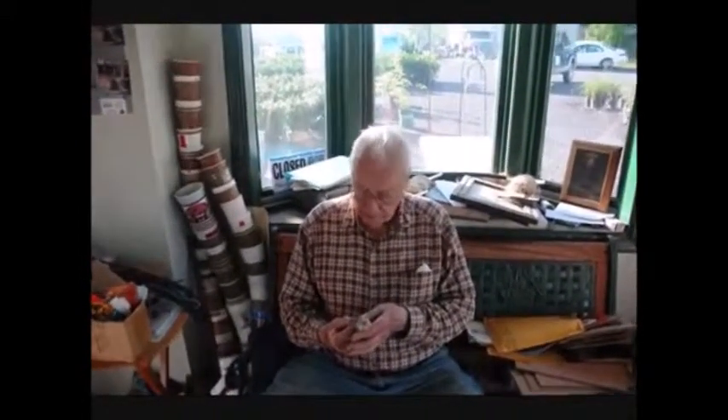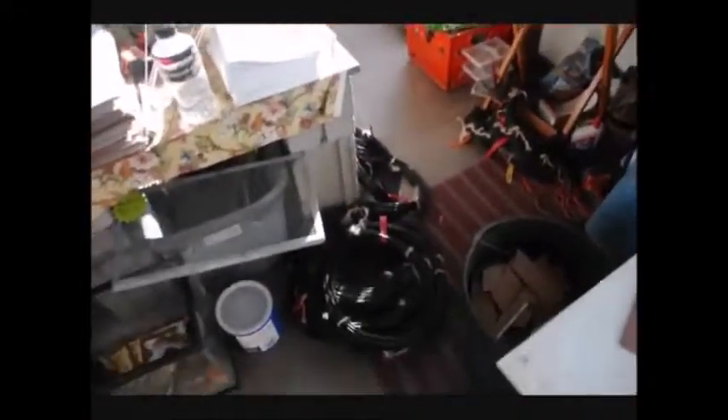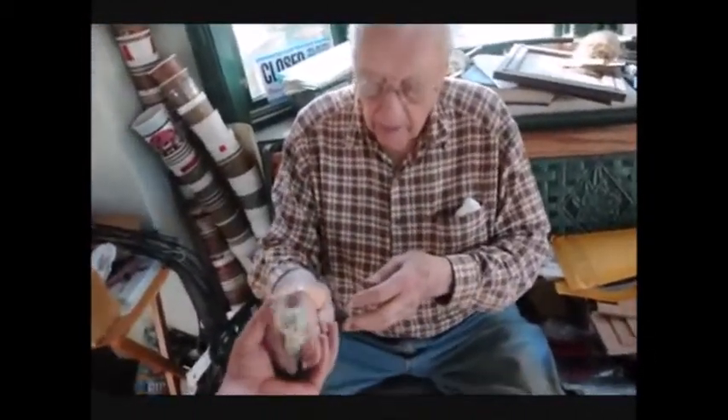Don here is 88 years old and he still works for us here at Highland Hill Farm. He puts together our drip irrigation lines and takes care of the little chicks here for the kids to come see. He also makes up little spools to wrap used rope in.